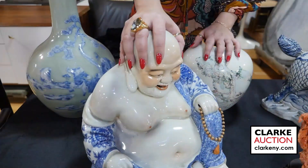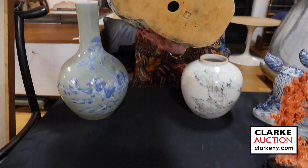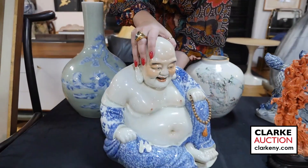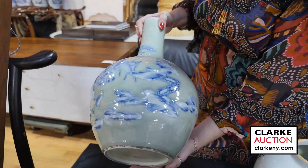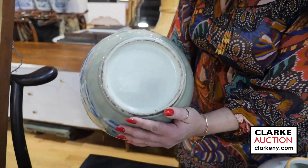Chinese Happy Buddha in blue and white — just sweet. There is an impressed mark on the underside in a lozenge form. Here we have a celadon blue and white landscape vase with figures and stag — really quite sweet — and bats on the alternate side.